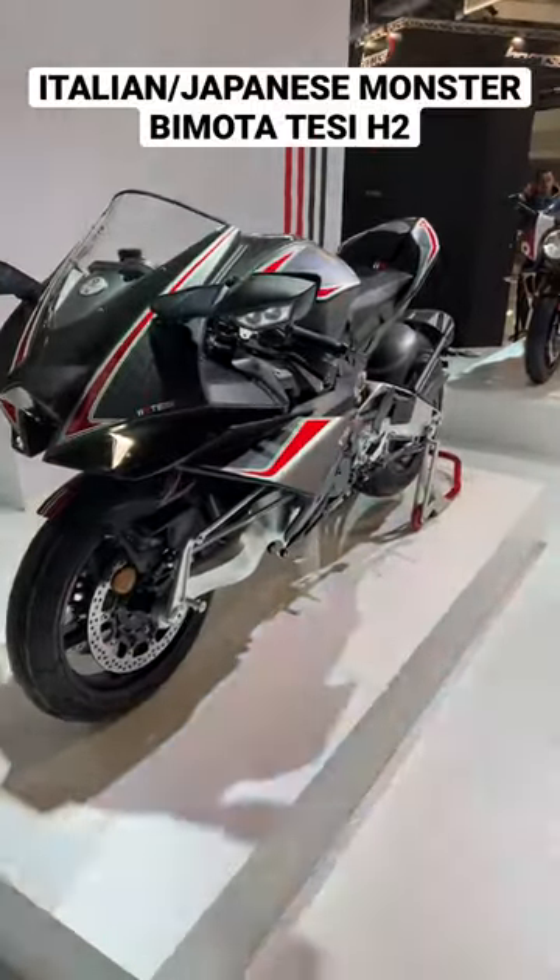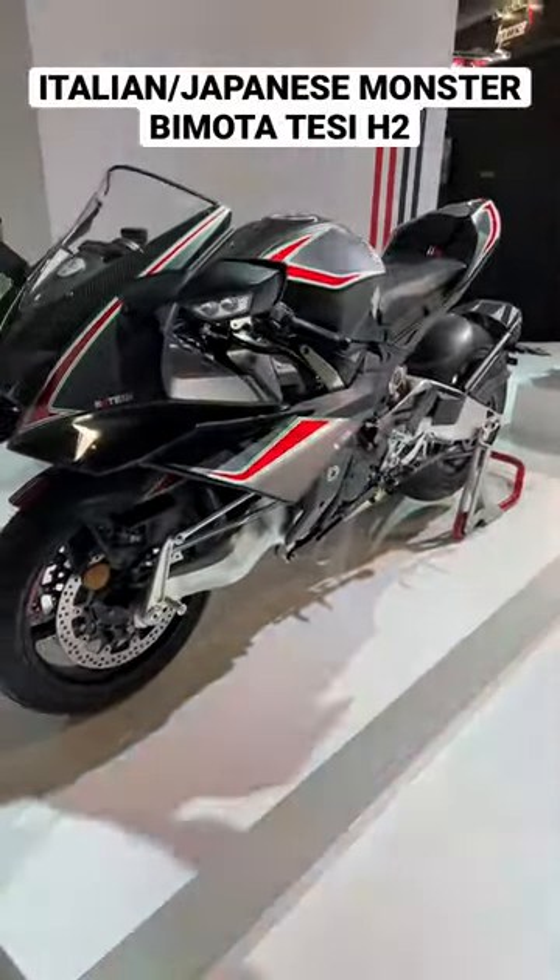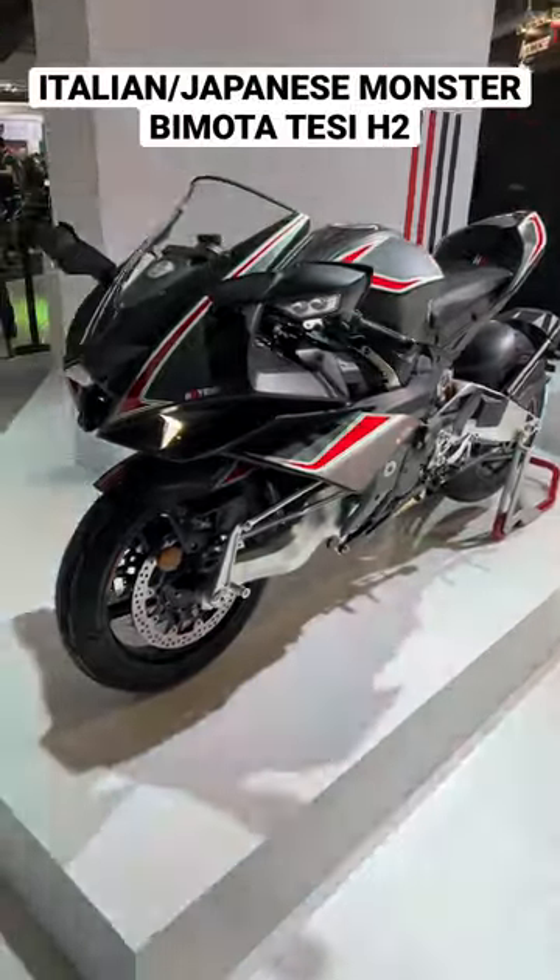We're back in Italy with the Bimota TESI H2. This machine is completely incredible.